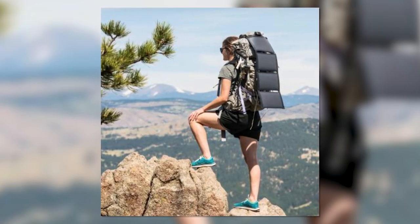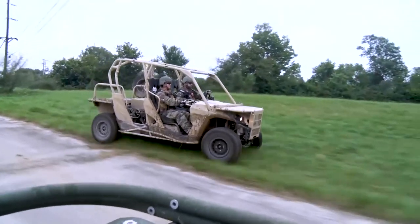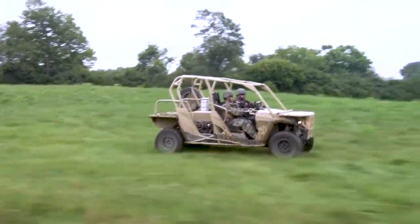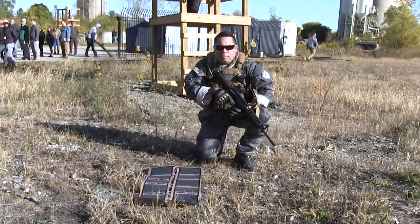You can deploy it on your back, your chest. You're going from point A to point B in an M-RZR, in a Dagor — snap it to the roof, snap it to the hood. So it's got a very wide-ranging applicability.